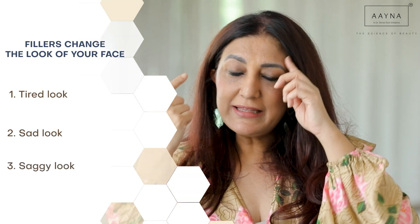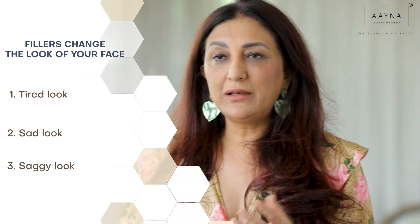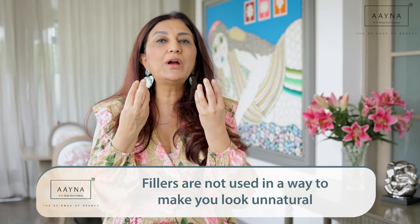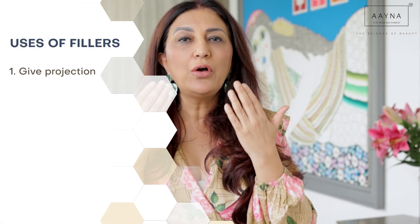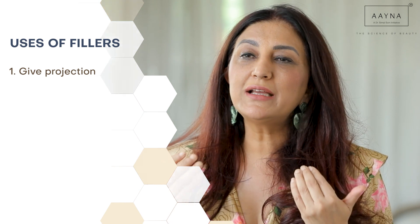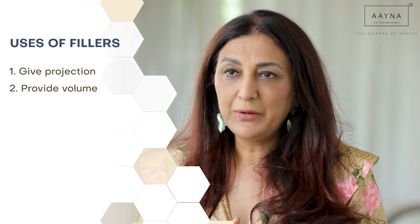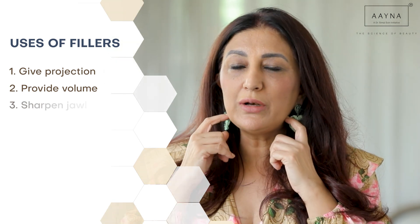That's really what sensible fillers mean. Sometimes fillers are placed in the cheeks to build up, but it's not done to make you look unnatural — it's more to give projection, or to add volume in areas where volume has been lost over a period of time. Also to sharpen your jawline.